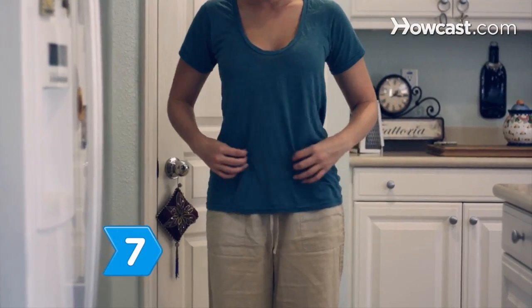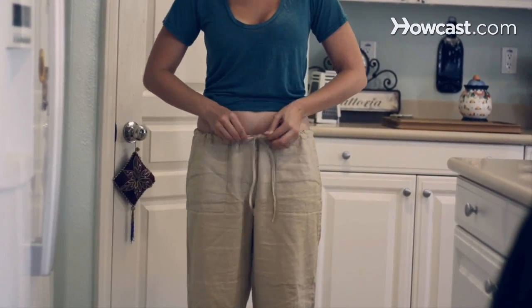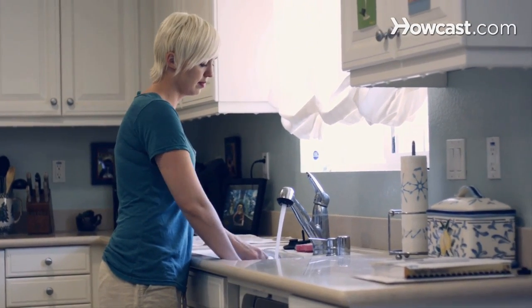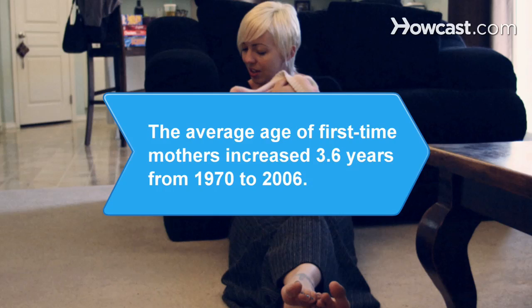Step 7. Ditch anything oversized or baggy, stained clothing, pants that look like pajamas, or anything with an elastic waistband — or at least confine these looks to inside the house. Did you know the average age of first-time mothers increased 3.6 years from 1970 to 2006, from 21.4 to 25 years.